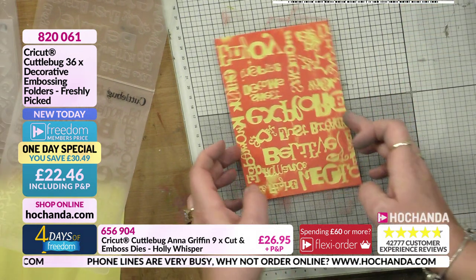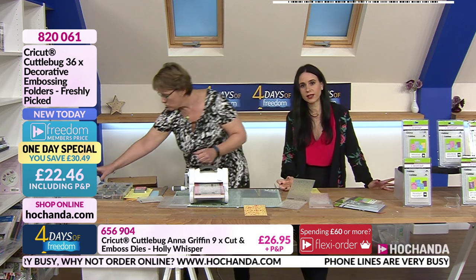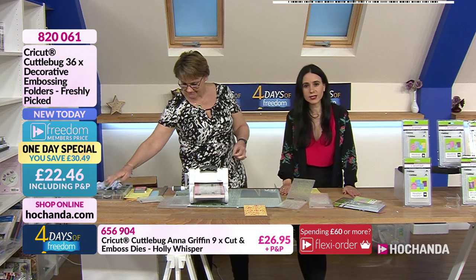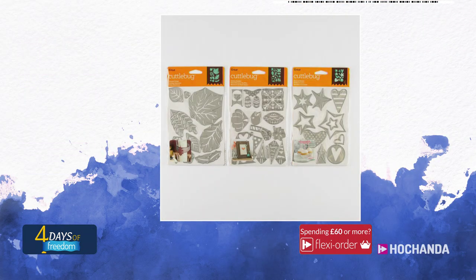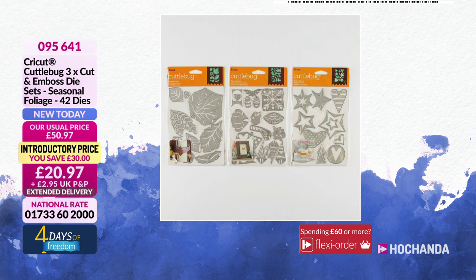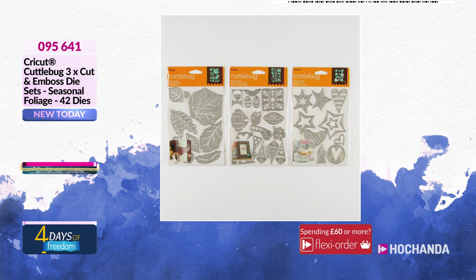That embossing folder Jo has been using is part of the one day special — details on your screen. We have got lots more, including dies from CuttleBug. Look at those! This one we haven't even shown yet and three quarters of the stock has already gone. I love the stars and hearts and leaves! There are 42 dies in total, and you are only paying £14.68 for 42 dies. The item number is 0954641.